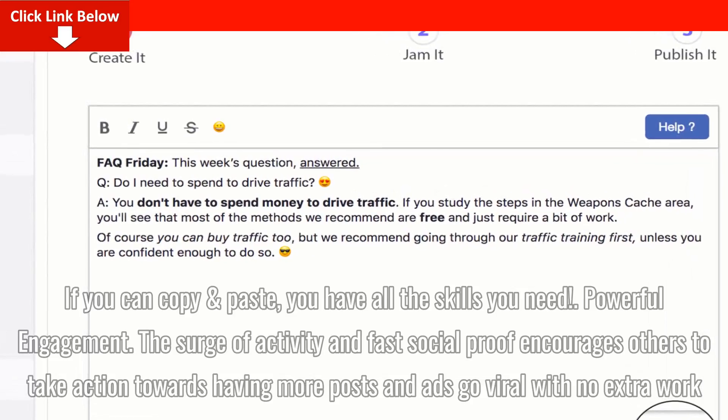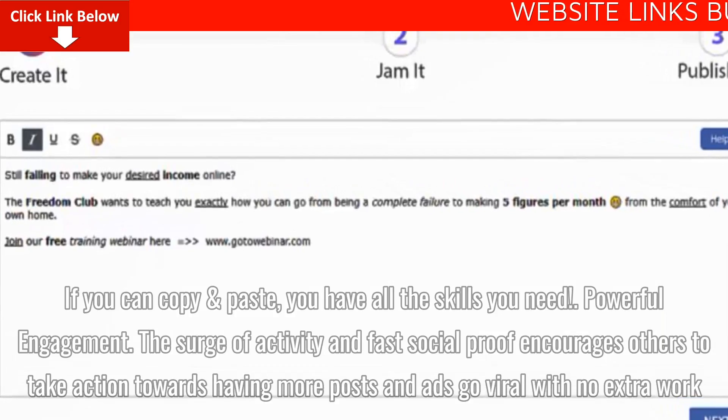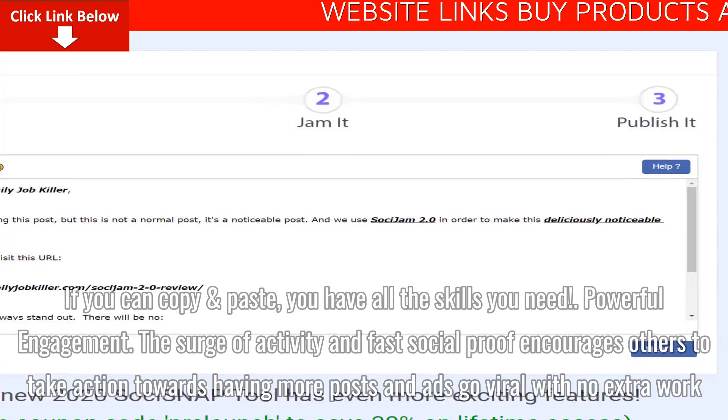Powerful engagement. The surge of activity and fast social proof encourages others to take action towards having more posts and ads go viral with no extra work.